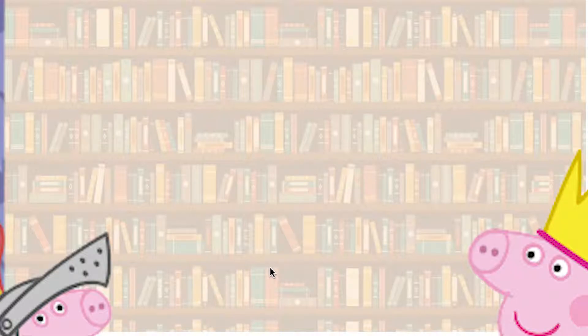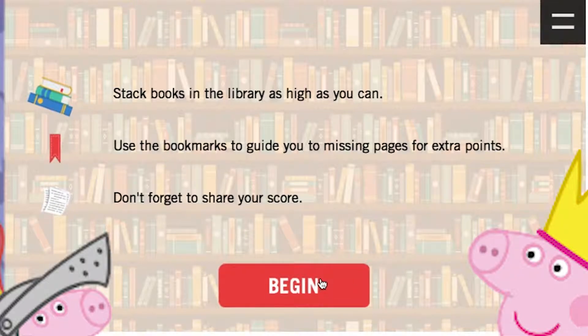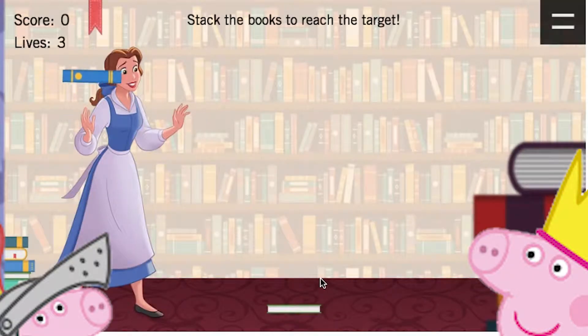Hello kids! This is me, unicorn Sparkle, and welcome back to Disney Beauty and the Books. It's not Disney Beauty and the Beast. Today we will be playing Disney Beauty and the Book.